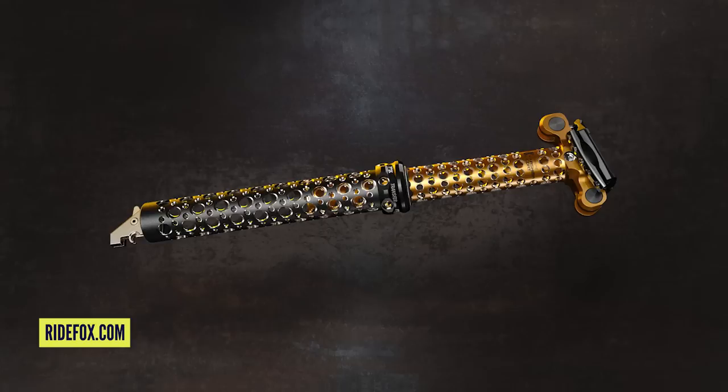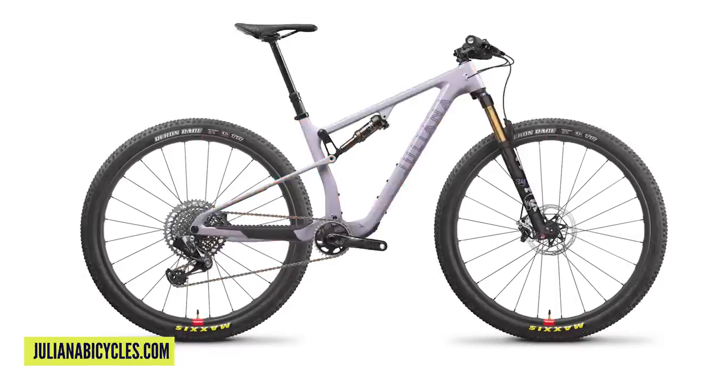Hi, welcome to this week's GMBN Tech Show. Coming up on the show this week: loads of cross-country news, bizarrely. There's a new Fox Superlite seatpost, new bikes from Santa Cruz and from Giuliano, some really cool bike caves, and a bike announcement from ourselves at GMBN.